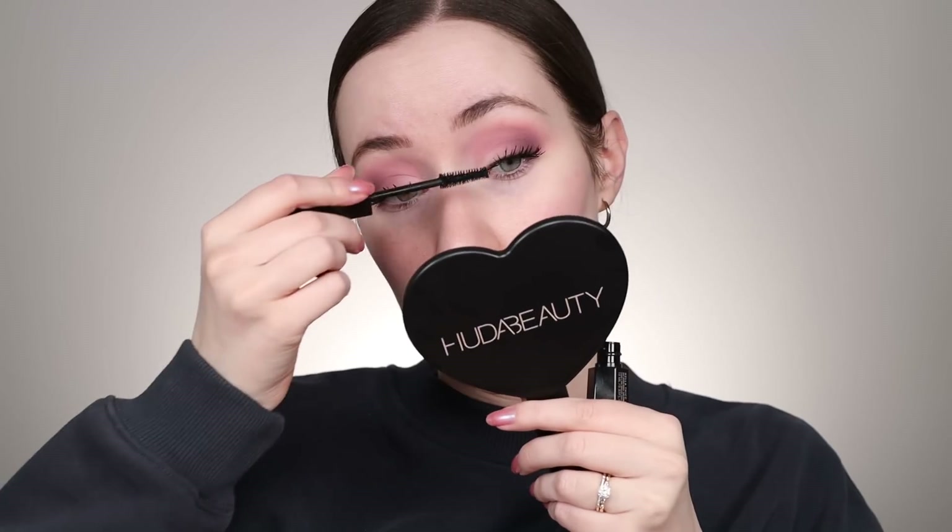Hopefully it wears well but that applied so nicely and built up really well too. I'm gonna wipe away any fallout under the eyes — honestly there's not much at all with those matte shadows, but I had some sparkly shadows left over underneath my eyes from yesterday so just wiping that away as well.